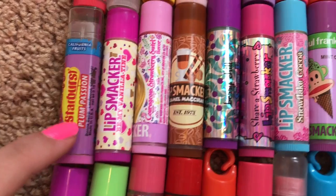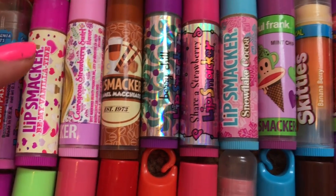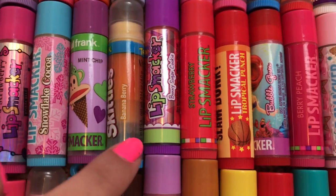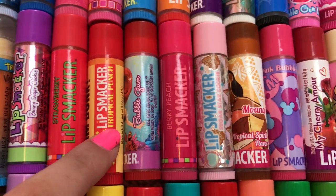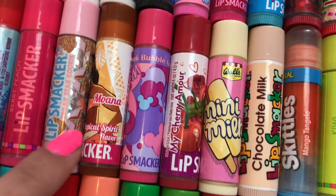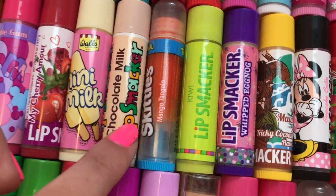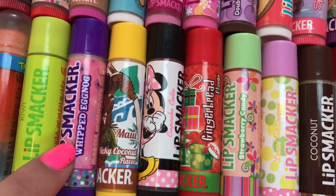Starburst Plum Passion, Be My Vanilla Time, Courageous Strawberry Swirl, Caramel Macchiato, Berry Chill, Shara Strawberry, Snowflake Cocoa, Mint Chip, Banana Berry Skittles, Bunny Sugar Cookie, Strawberry, Tropical Punch, Bubblegum, Berry Peach, Sugar Star Cookie, Moana Tropical Spirit, Pink Bubblegum, My Cherry Amore, Mini Milk, Chocolate Milk, Skittles Mango Tangelo, Kiwi, Whipped Eggnog.